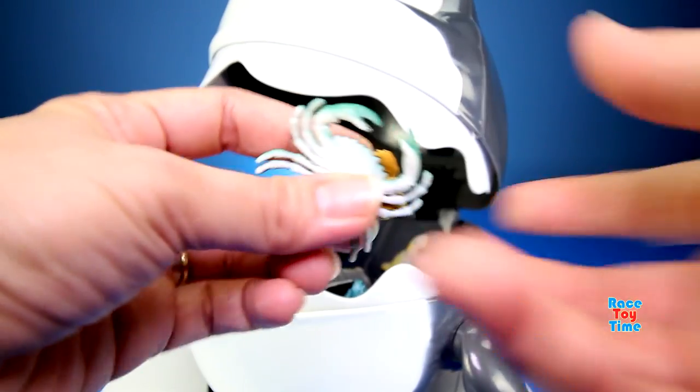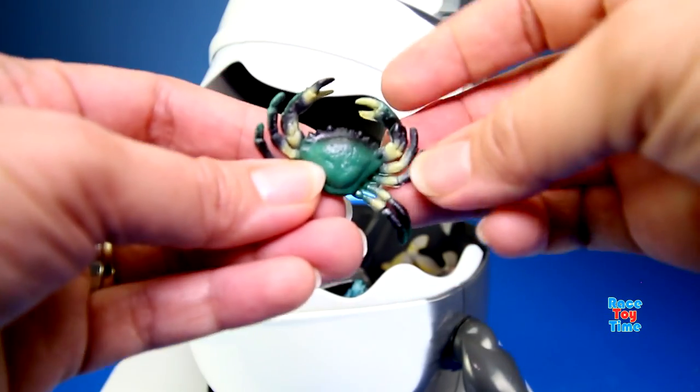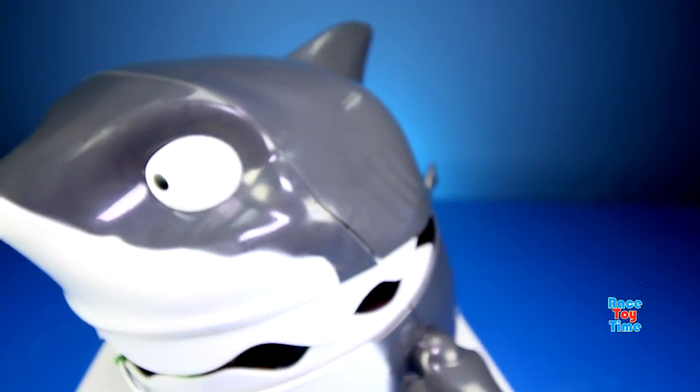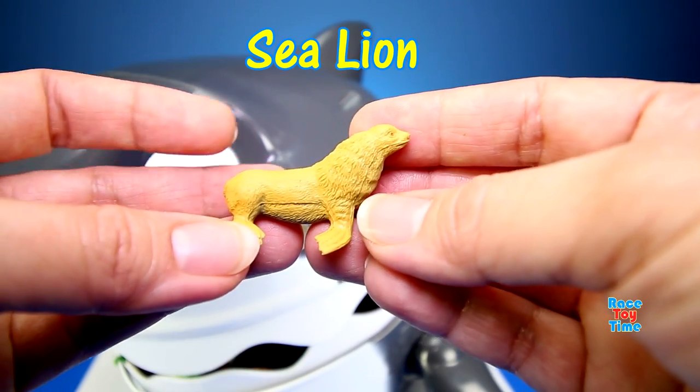We got a crab. Oh, we got two animals! Here's the crab, and the other one is a sea lion.